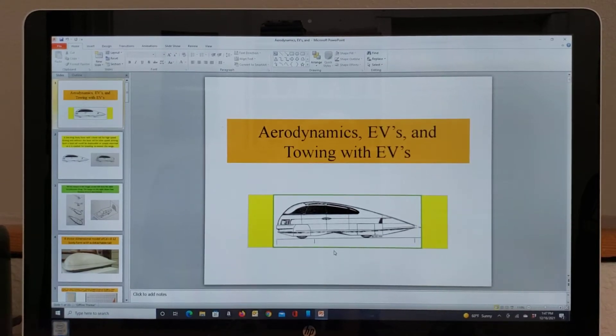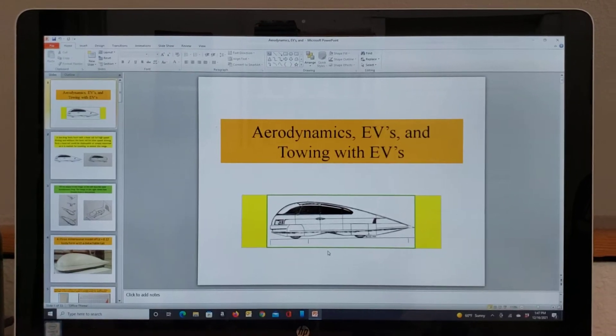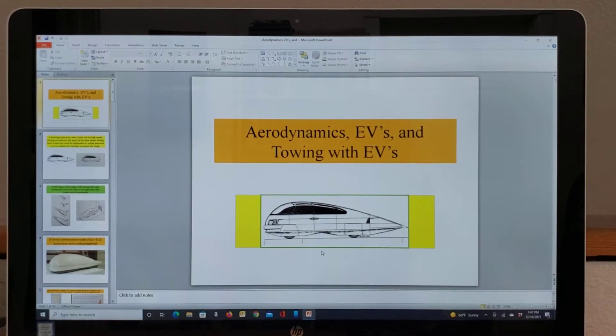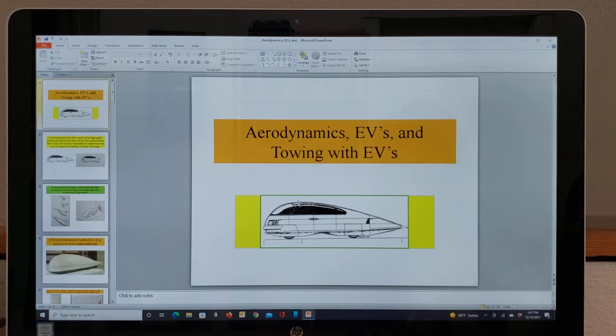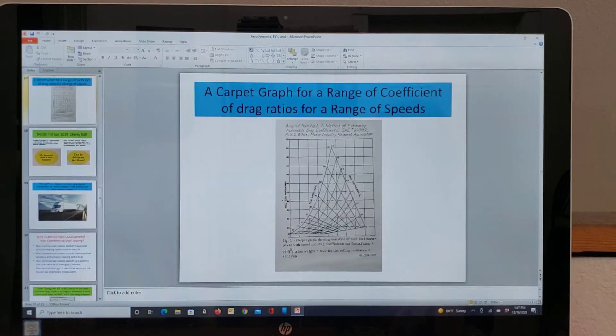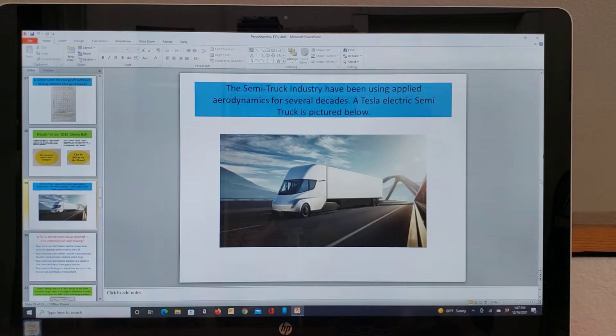So, here we are. This is the opening slide, and I'm going to have to scroll down here until I find the Tesla semi-truck. Right there it is.